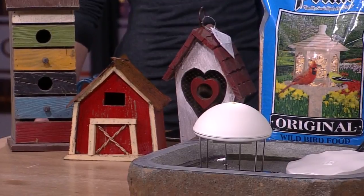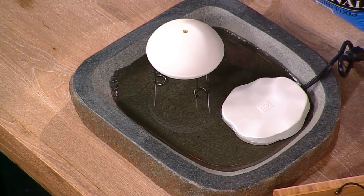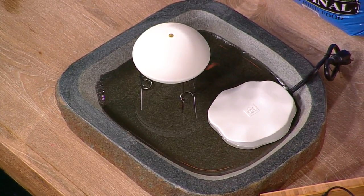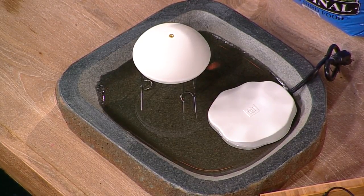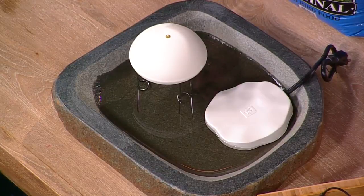Because it's cold right now, it's tough to do with the temperature. A fresh source of water is incredibly important. What I've brought here is an example of a de-icer, and then a water wiggler, which will oscillate the water.